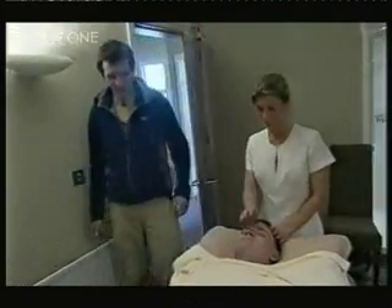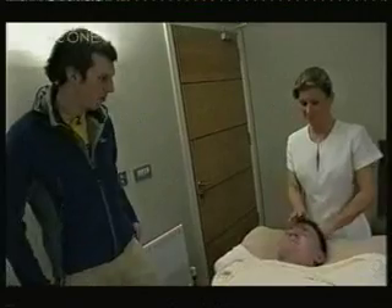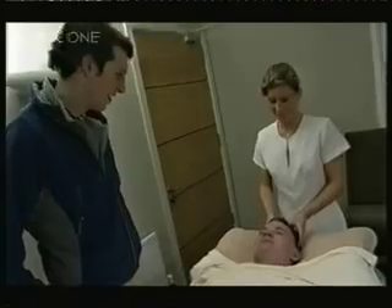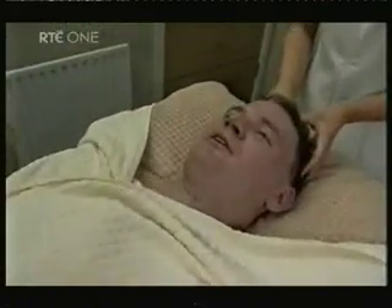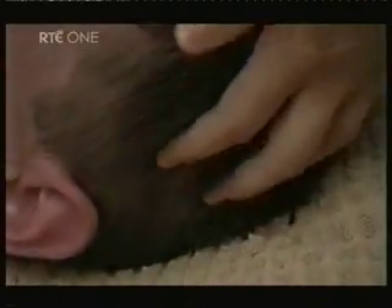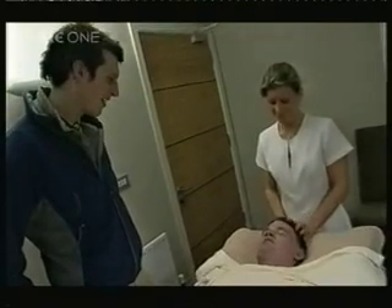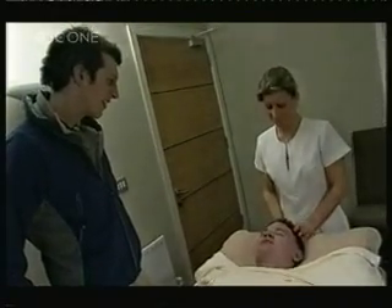Frank, you're all wrapped up like a bale of silage there almost. You look like the epitome of comfort and relaxation. I'm happy about it — it's very, very comfortable and very relaxing. And is it something you'd recommend for a lot of farmers? Oh, definitely. It's very relaxing and soothing and I feel the stress just melting away.